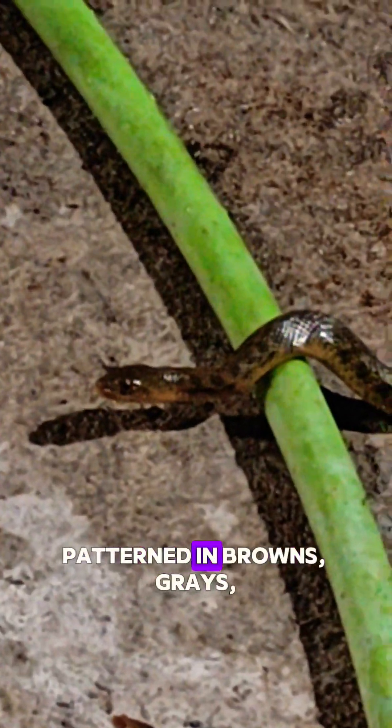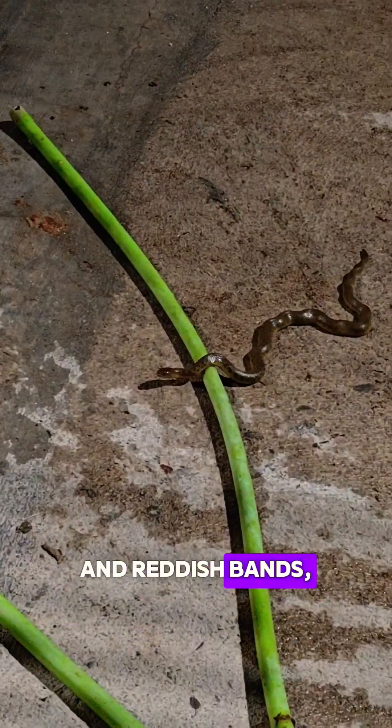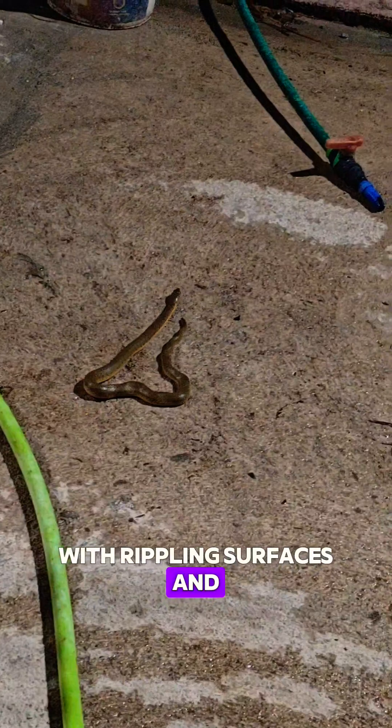Water snakes love calm, fish-filled waters. Their skin, patterned in browns, grays, and reddish bands, helps them blend perfectly with rippling surfaces and muddy banks.